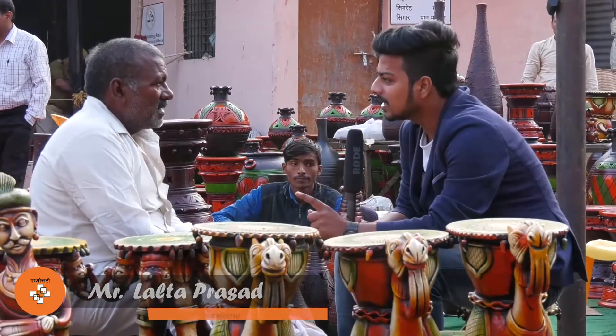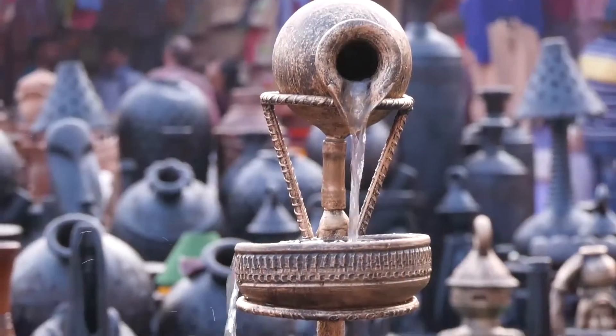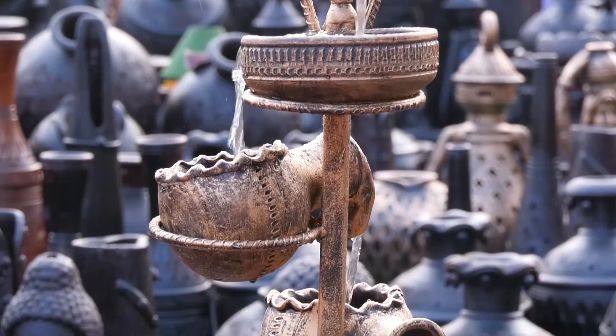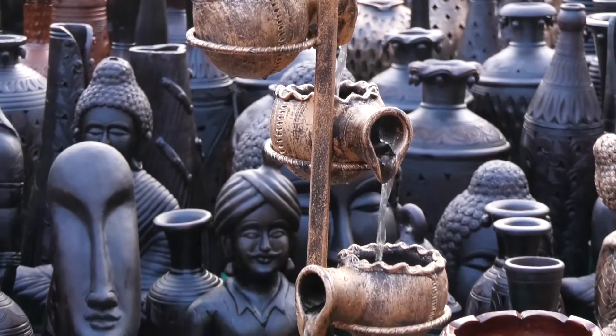We are sitting in front of Lalta Prasad Prajapadji, who has come from Lucknow. We have given a lot of information from Terra Cotta. We have given it the name of milk.